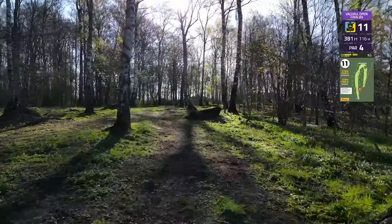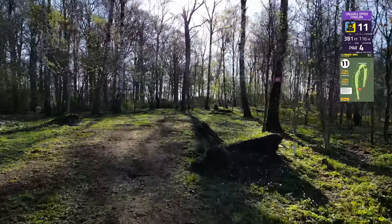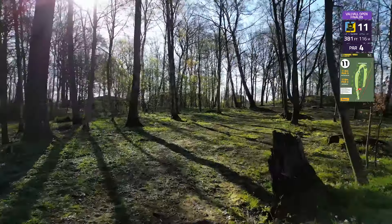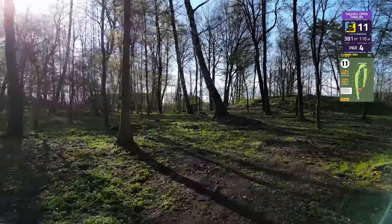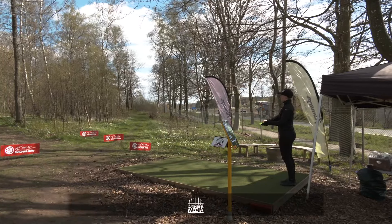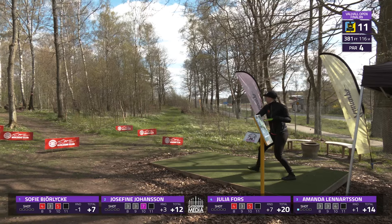We're going to move into hole 11 — par 4 for the ladies. I believe this is a 381 foot, 116 meter shot. This is a tough one; there is a lot of trees to catch and it is a very unique angle.